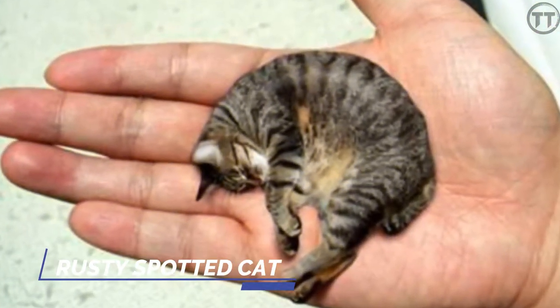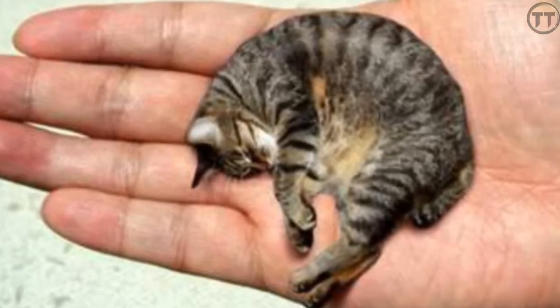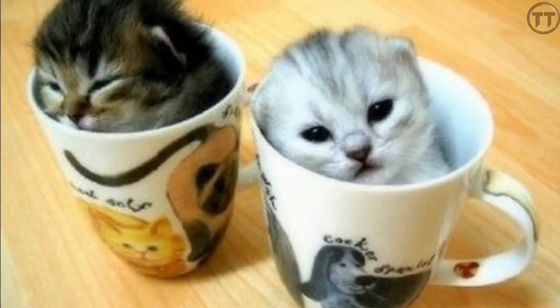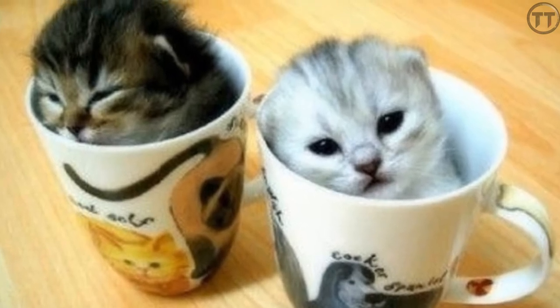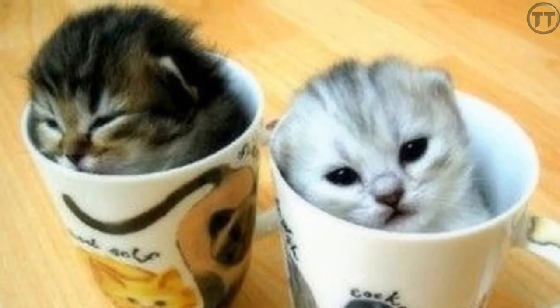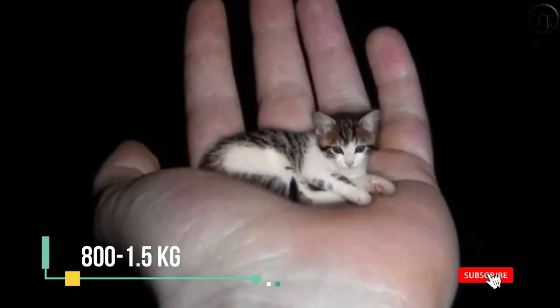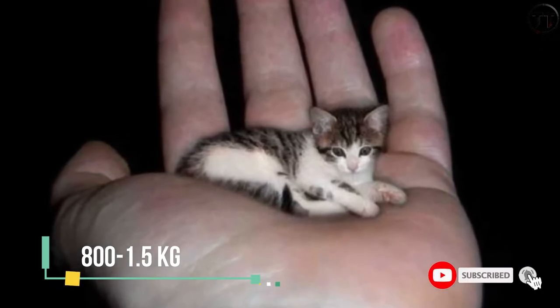Rusty Spotted Cat. Let's talk about the Rusty Spotted Cat. It looks like it's 10 to 10 inches. These are very small. You can see them weighing around 800 grams. This can also be seen in India and Sri Lanka.